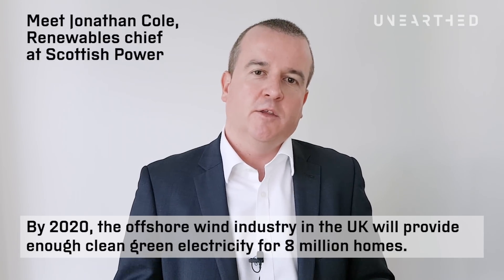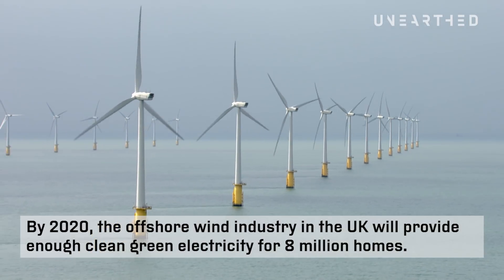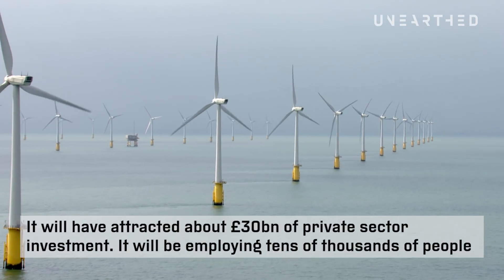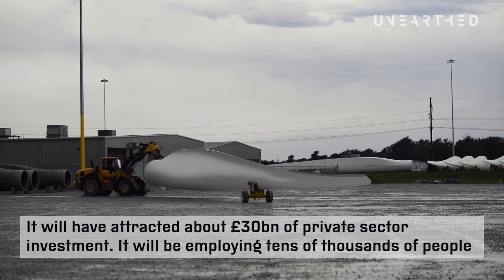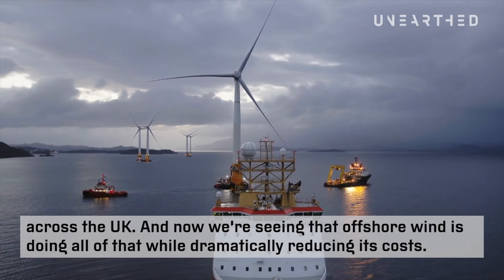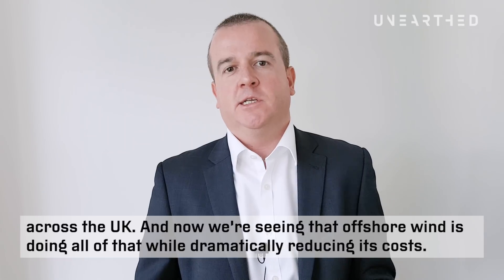By 2020, the offshore wind industry in the UK will be providing enough clean green electricity for 8 million homes. It will have attracted about 30 billion pounds of private sector investment, and it will be employing tens of thousands of people across the UK. The great thing is that offshore wind is doing all of that while dramatically reducing its costs.